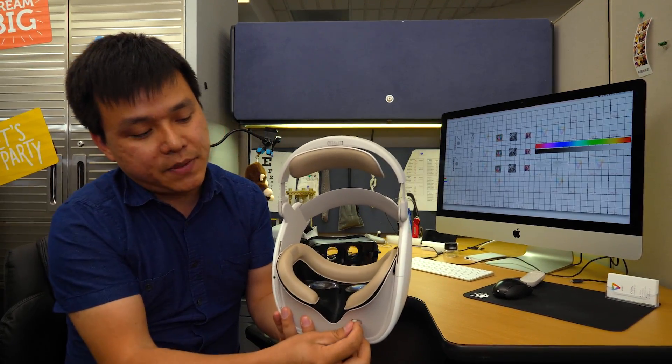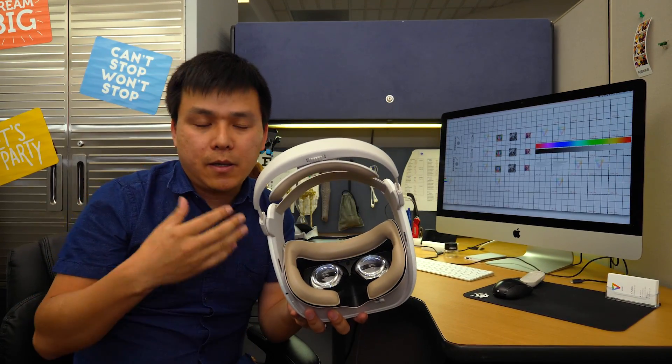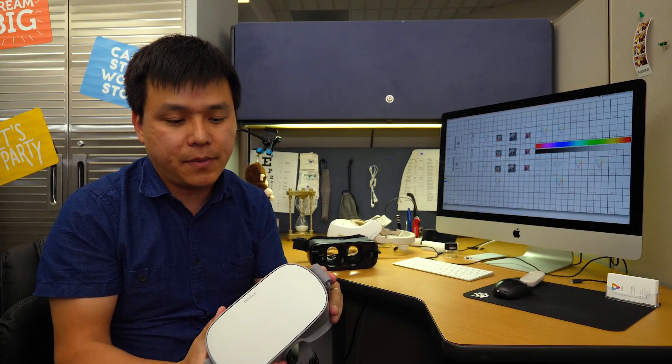If you don't find a good IPD, you feel really really bad — your eyes get like converging to a distance and people won't feel comfortable.